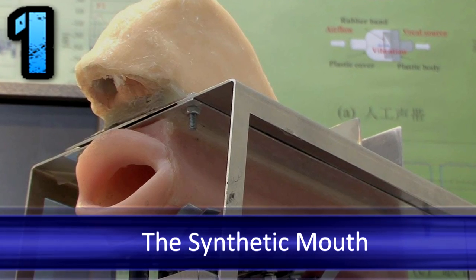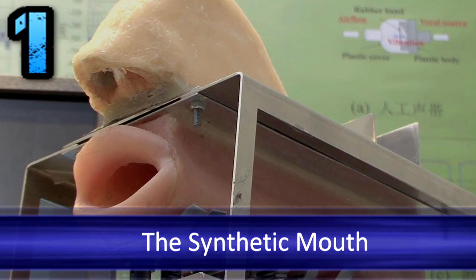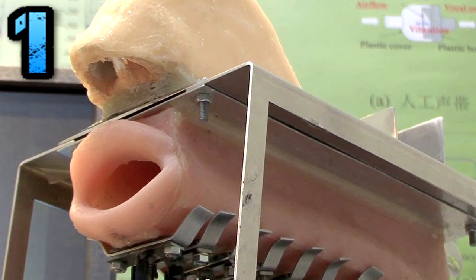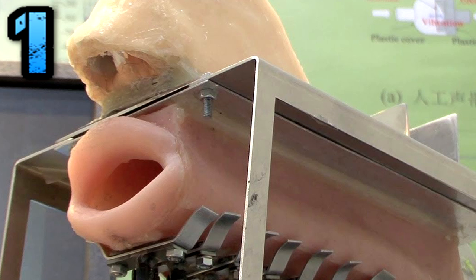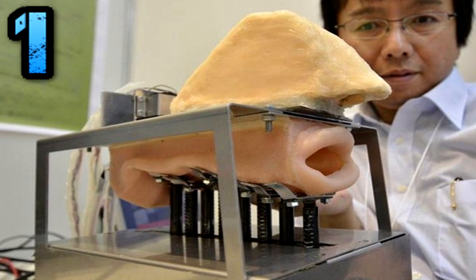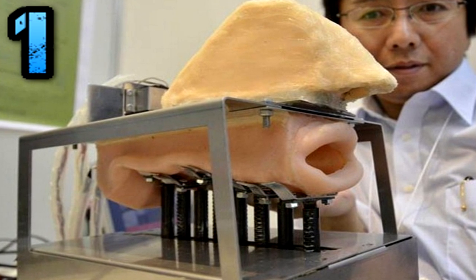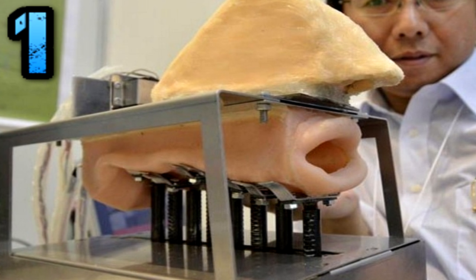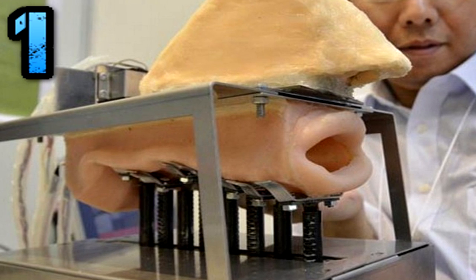Number 1: The Synthetic Mouth. Engineers and scientists at Kagawa University in Japan have been working on an interesting and extremely creepy device — a synthetic mouth, tongue, and windpipe that can physically produce human speech. This synthetic mouth simulates how we speak by pushing air through synthetic tubes and out through the mouth. There's even a tongue inside to add to the overall creepiness. By the looks of it, it seems like it should be part of a different kind of industry — a naughty industry.